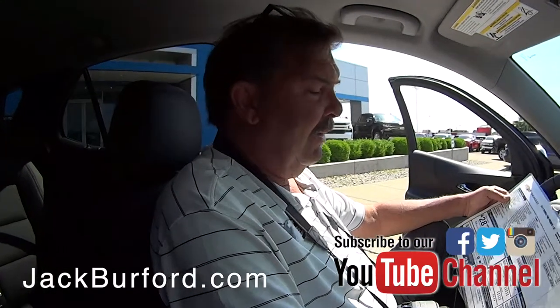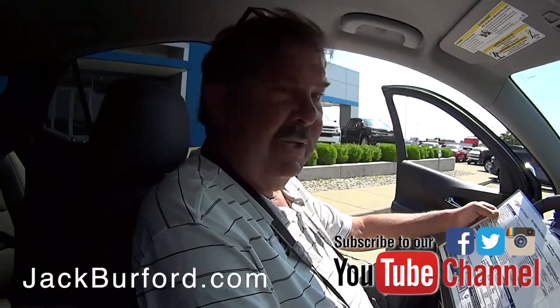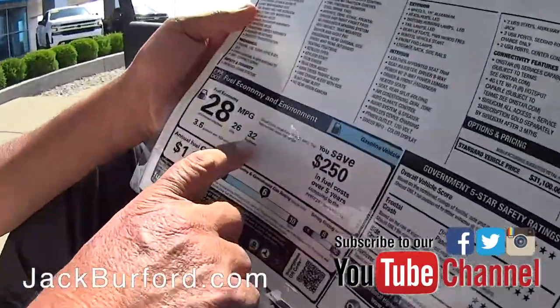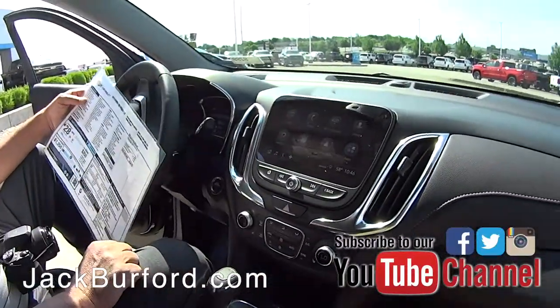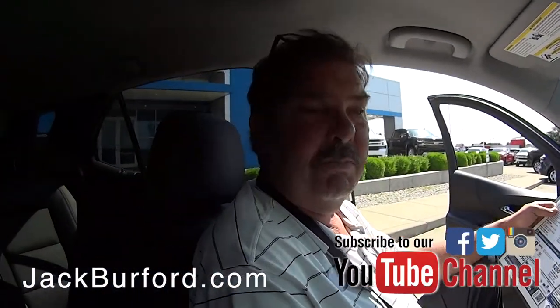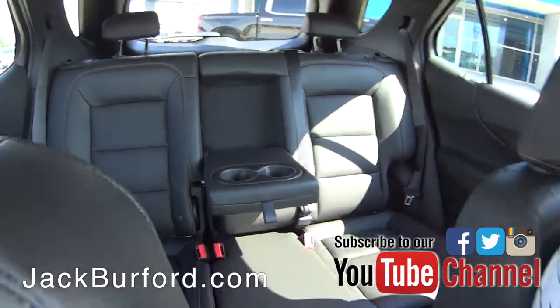This is a 2019 Premier Equinox with the 1.5 turbocharged engine. It gets pretty great gas mileage — 32 on the highway, which is very impressive. The Premier package has some nice features: blind spot monitoring in the mirrors and ultrasonic parking assist sensors on the back bumper.